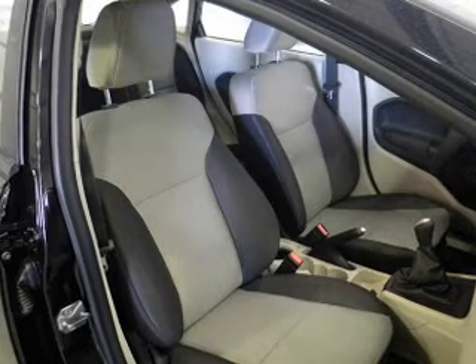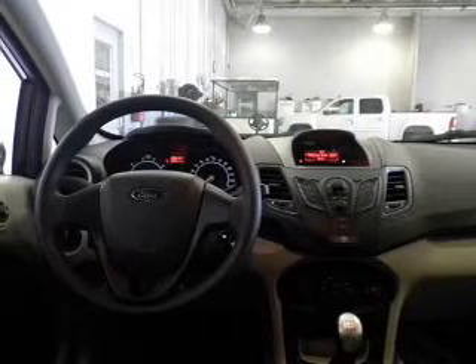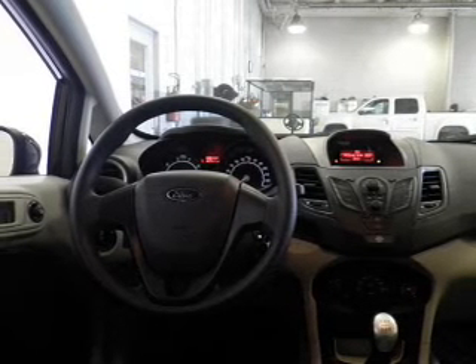Power door locks, an AM-FM stereo, power mirrors, power steering, air conditioning. Our website offers more information on all of our vehicles. Call us today to start test driving.